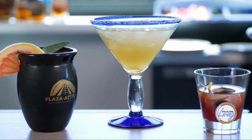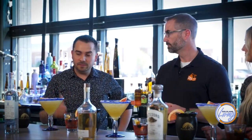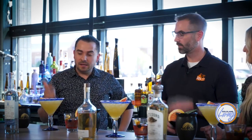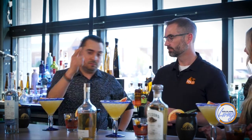Moving on to the next one — we're doing a margarita. What's in this one, Victor? So on this one we're using fresh lime juice again, agave nectar, and fresh orange juice. That's it — very simple. And we're using a reposado tequila with some Grand Marnier.